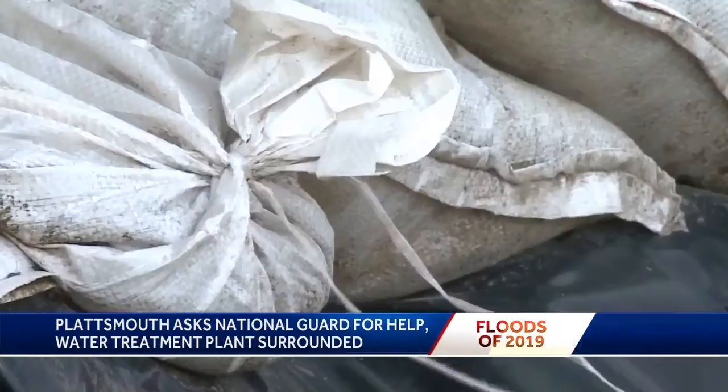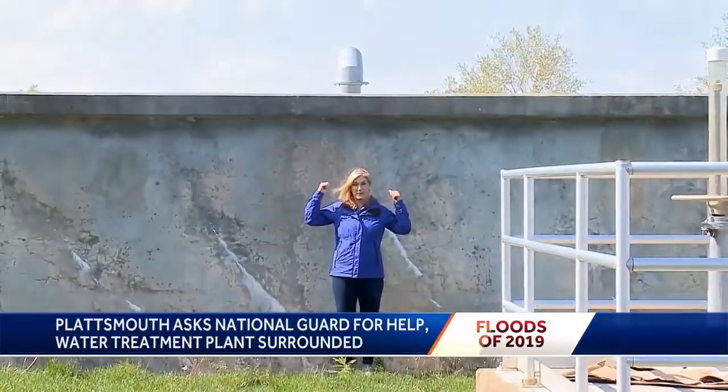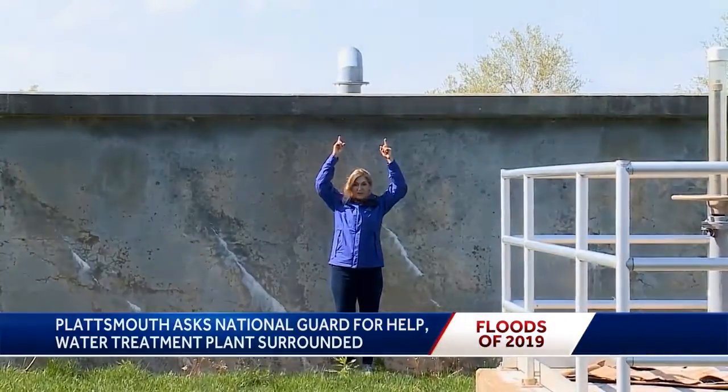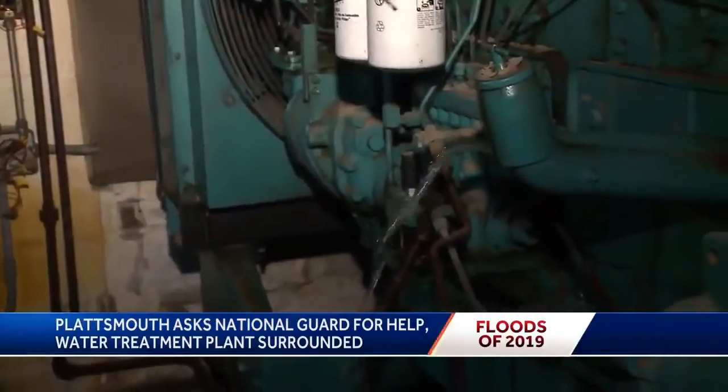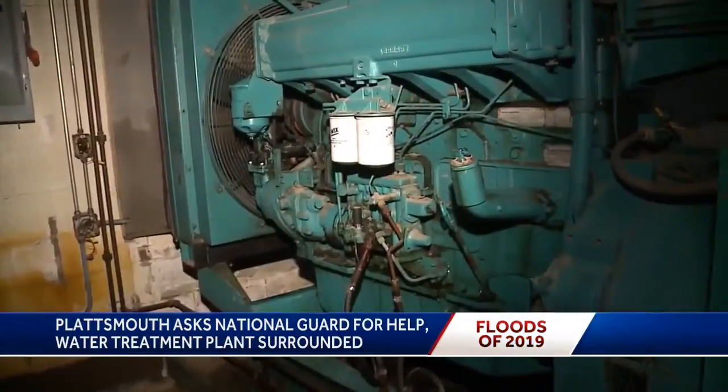An attempt at sandbagging stopped at 30 feet of water. To show perspective on how high the floodwaters rose here in Plattsmouth — I'm 5'10" and I'm about two feet below this clear well behind me. The water went above the vent pipe up there. Water still fills the backup generator, totally useless now.